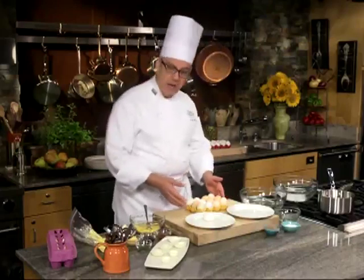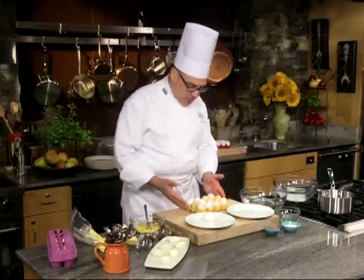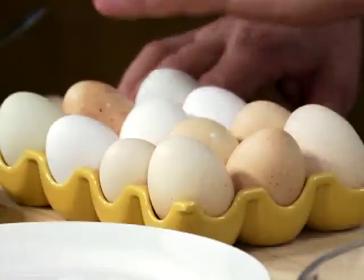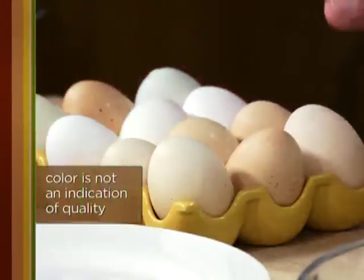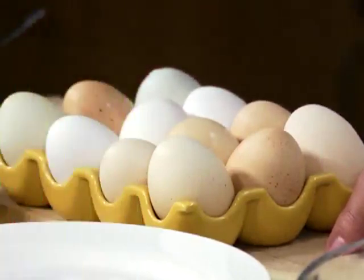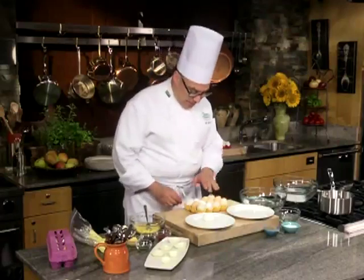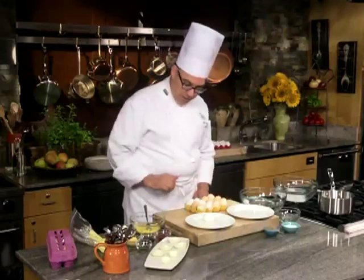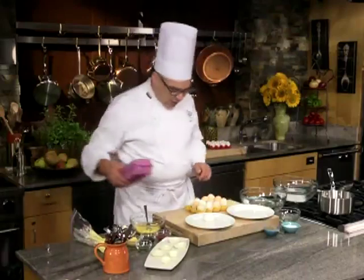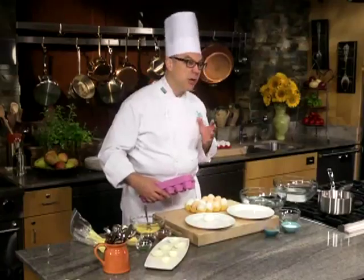I've got some eggs here, and I'd like to tell you a little bit about how I chose them. I picked them up at the store, and you can see a broad selection of colors. Color is not an indication of quality — it's an indication of breed. These are commercial eggs; these are farm eggs. What I looked for was the expiration date. Quality in eggs is all about freshness.